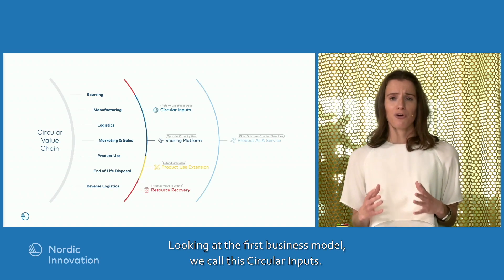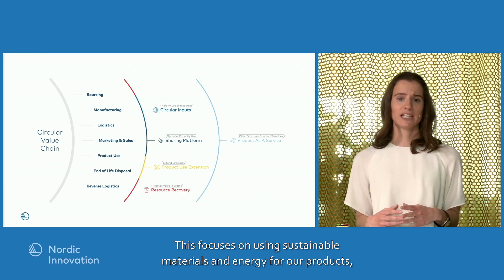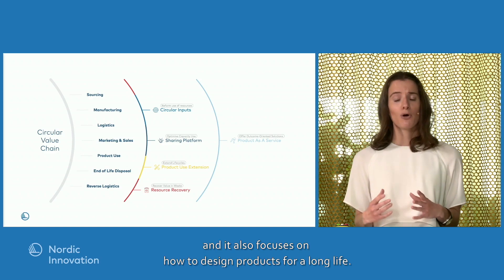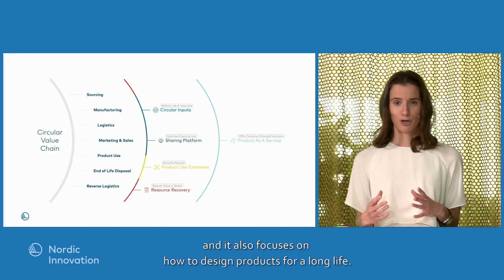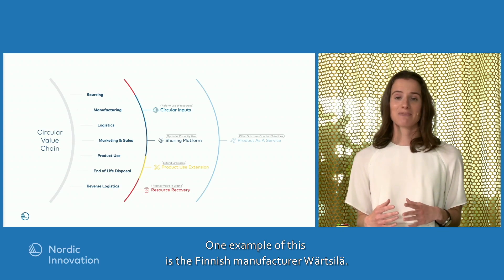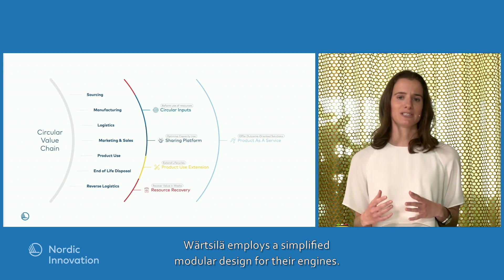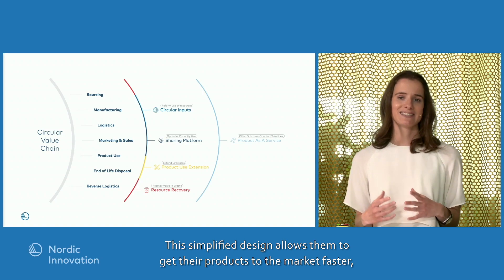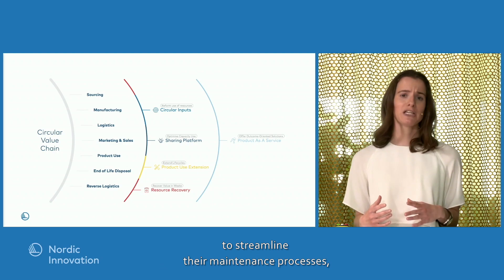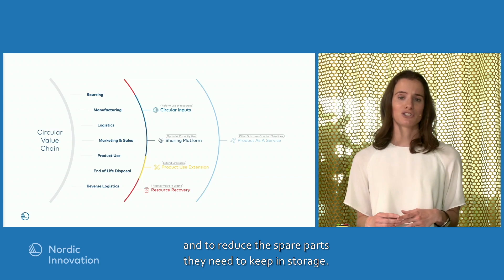The first business model we call circular inputs. This focuses on using sustainable materials and energy in our products, but also on how to design the product for a long life. One example is the Finnish manufacturer Vertzilla. Vertzilla employs a simplified modular design for their engines, which allows them to get products faster to market, streamline maintenance processes, and reduce the spare parts they need in storage.